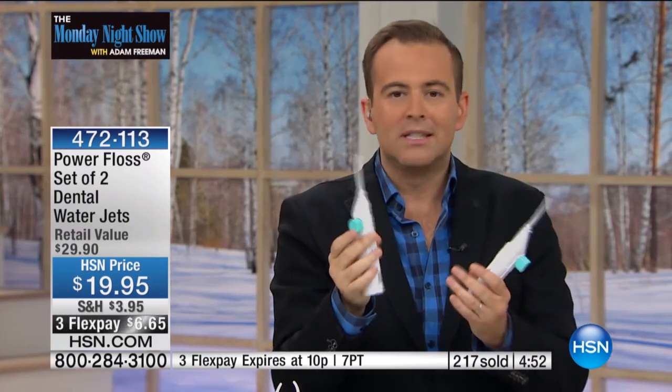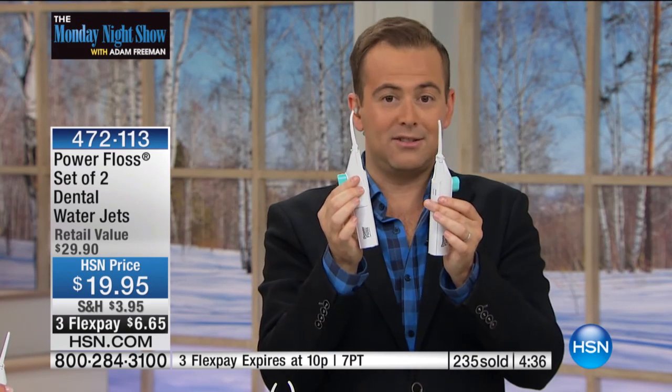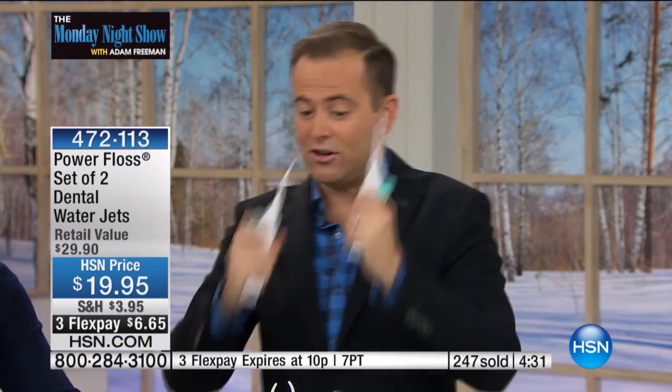There are no batteries, no replacements, no money to spend or any charges to incur. Once you buy the Power Floss, you've got it. You put water in and do it. My tip is to do it in the shower — it's easy and simple, it becomes part of your routine. You don't want to share, which is why you get two of them — one for him, one for her, one for your son, one for your daughter.